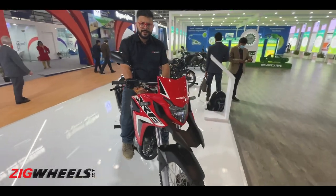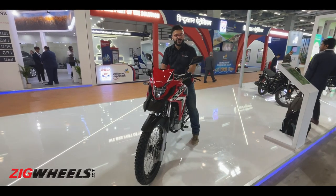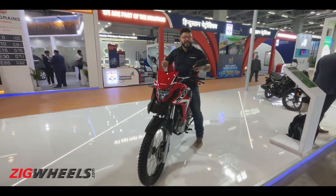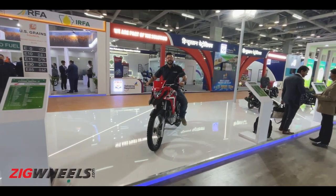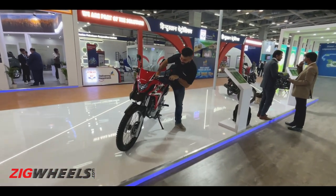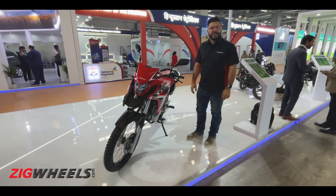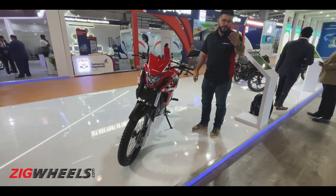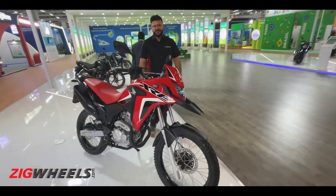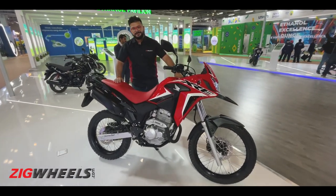Sadly, this isn't coming to India. Honda might have brought it to Auto Expo 2023, but it is part of their flex fuel program and it's only here to showcase what the mighty Japanese manufacturer can do. Sadly, this might not ever make it to Indian dealerships, and even if it does, you know what the price tag is going to be. Like and share this video, subscribe to Zigwheels — and this remains a distant dream.